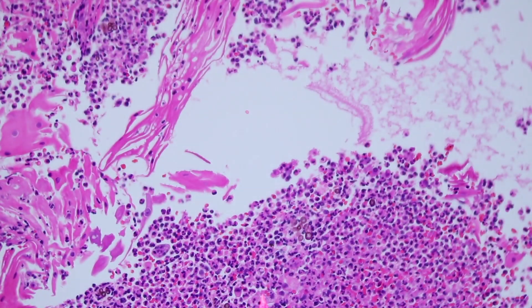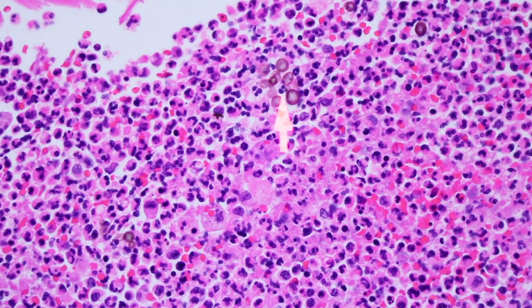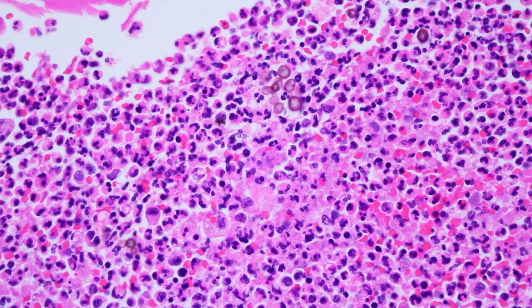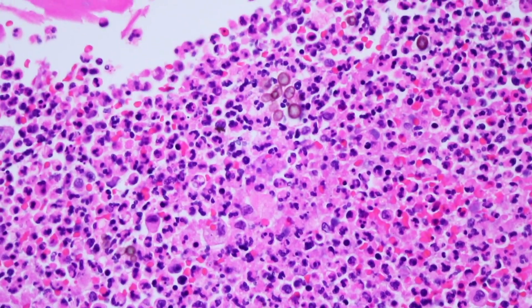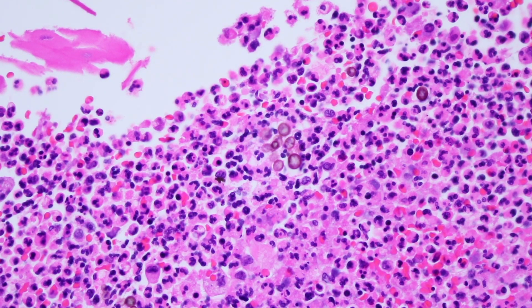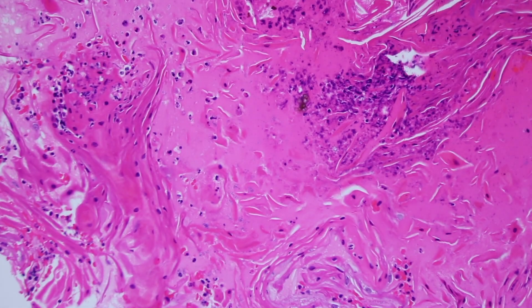When you see pseudoepitheliomatous reactive change with a bunch of inflammation — particularly neutrophils and/or granulomas — always look around and see if you can find some pigmented fungi. These round spore-like structures with brown color, we call it chromoblastomycosis. Sometimes you see pigmented hyphae instead of these round sclerotic bodies, and when they're pigmented hyphae, we call it pheohyphomycosis. Chromoblastomycosis and pheohyphomycosis are both skin infections by dematiaceous pigmented fungi, both cause this reactive epidermal change, and are caused by a variety of different fungal species that produce their own pigment.